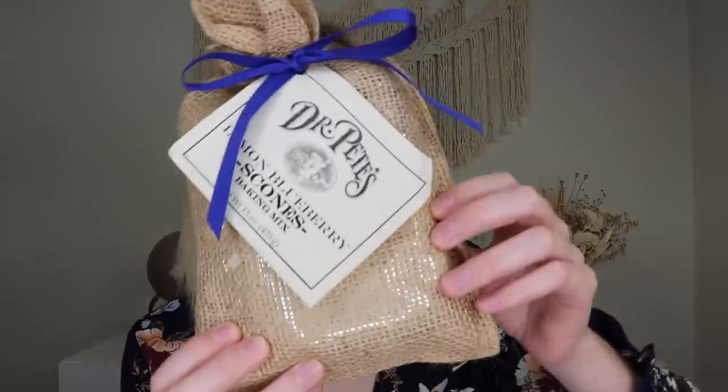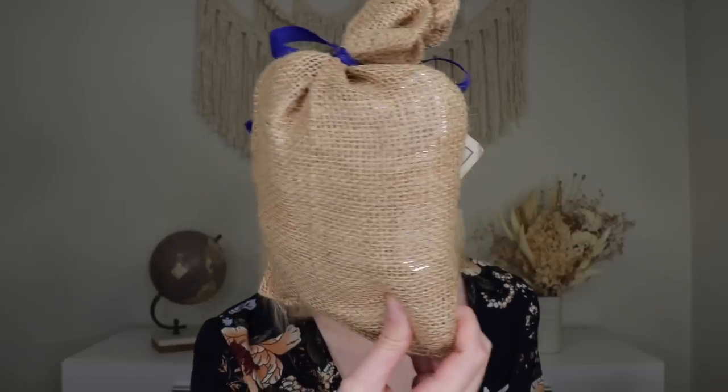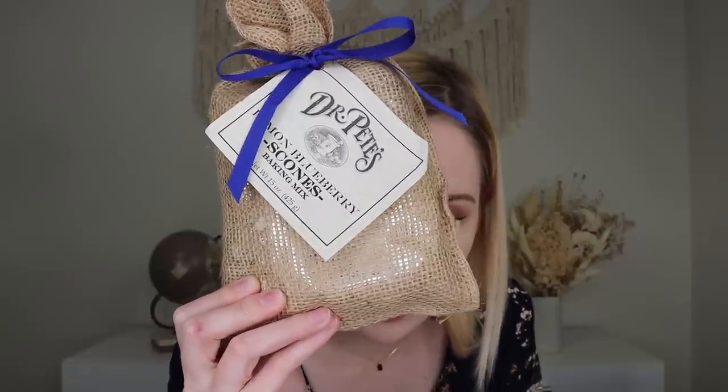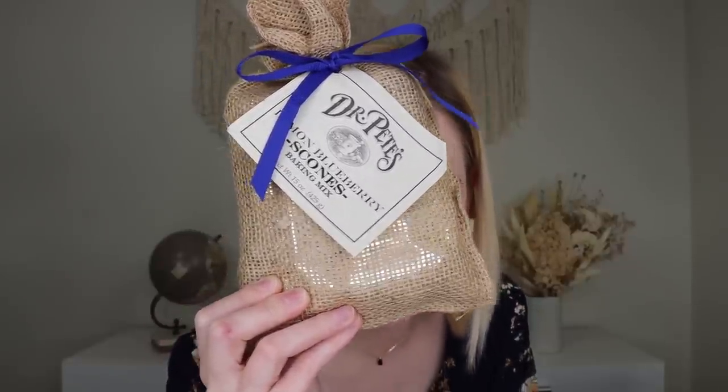Up next we have a little baking kit from Dr. Pete's — their lemon blueberry scones baking mix. You add one cup of cream, cut into triangles, and bake on a baking sheet for 15 minutes, and you've just made the perfect scones for your afternoon tea. I love doing little baking kits. I like baking from scratch, particularly in the fall, but baking kits are sometimes a little bit easier. I'm really excited to make some scones — or scones, however you want to say them.